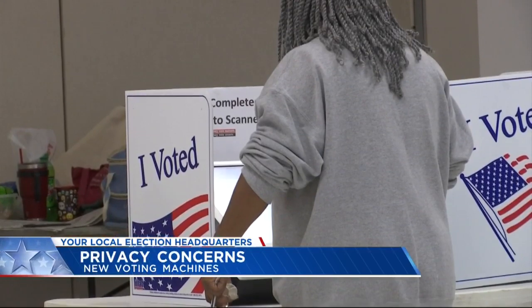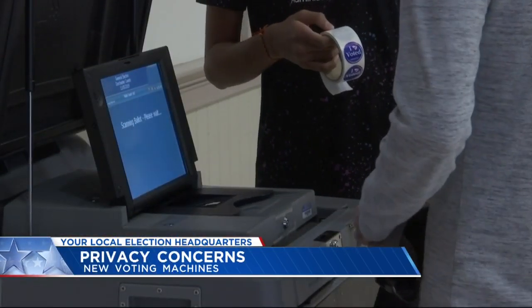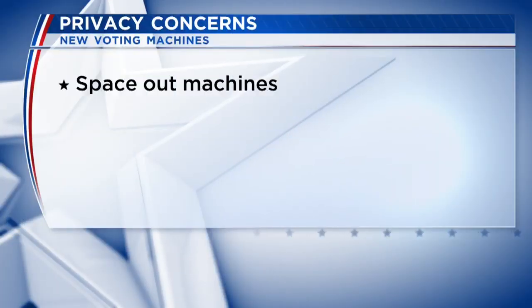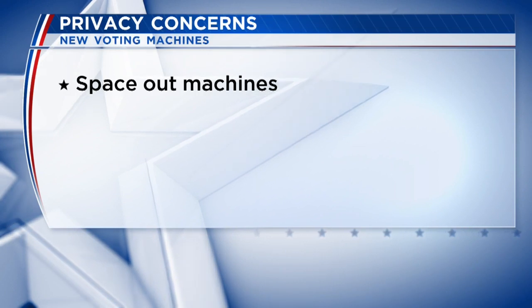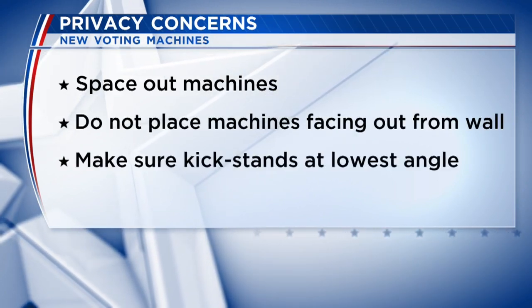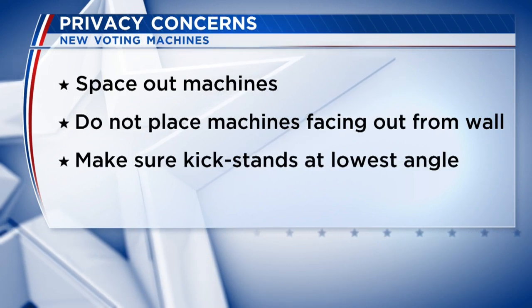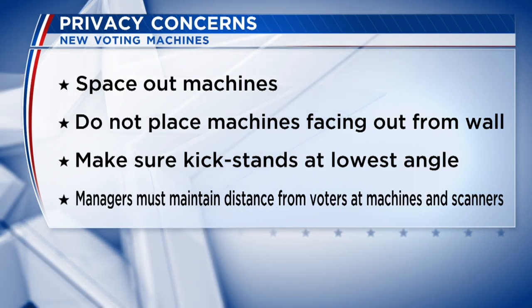So I reached out to state election officials. They say how the new voting machines are arranged is crucial to maximizing privacy. For the next election, they recommend precincts space out the machines as much as possible, do not place the machines facing out from the wall, make sure the kickstands are at the lowest angle, and they also recommend that poll managers keep a distance from voters who are at these machines.